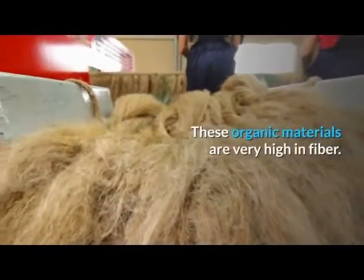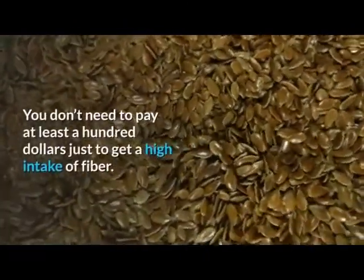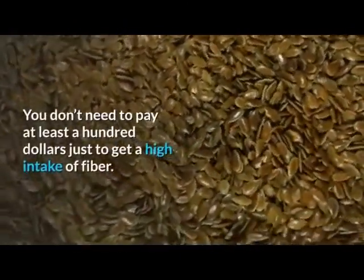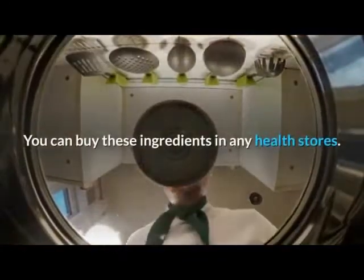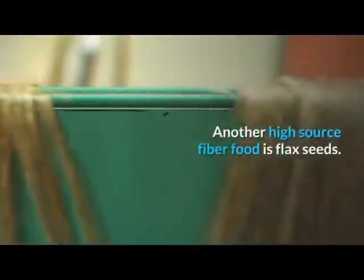These organic materials are very high in fiber. You don't need to pay at least a hundred dollars just to get a high fiber intake — you can buy these ingredients in any health store.